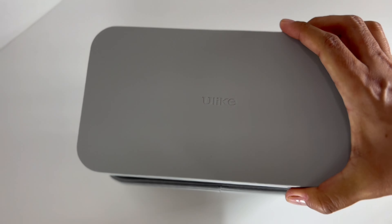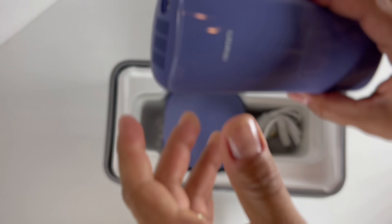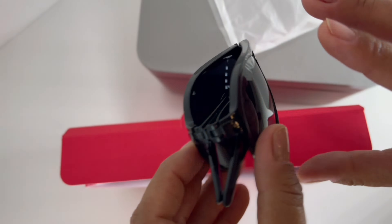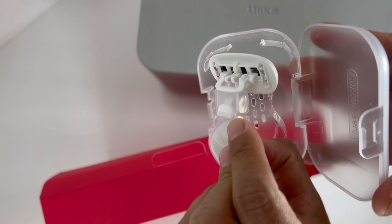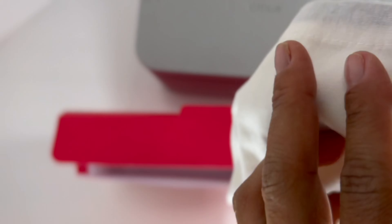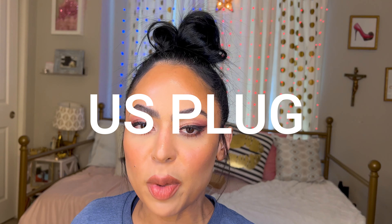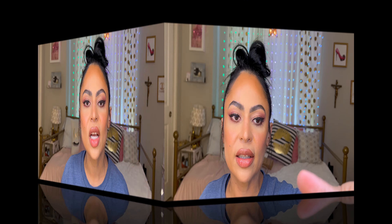Let's see what comes inside. It comes with the hair removal device, the charging base and cable, the safety goggles, a razor, a product description booklet, a user manual, and Ulike also includes adapters for US plug, UK plug, and European plug.